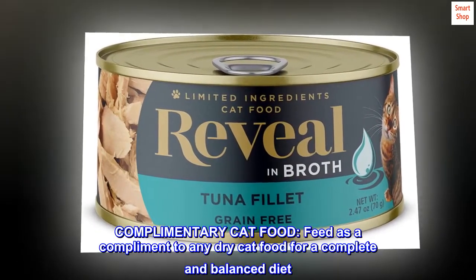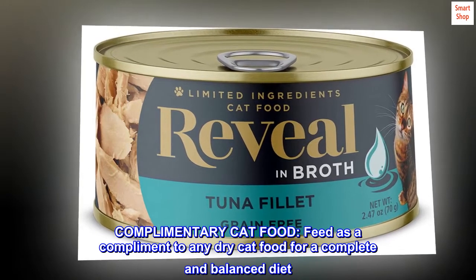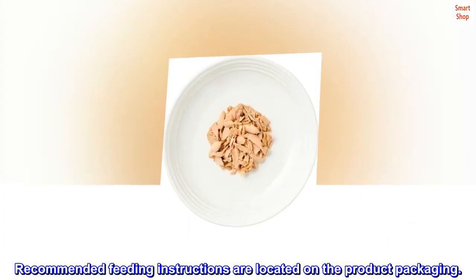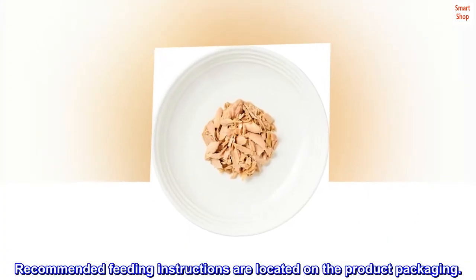Complementary cat food. Feed as a complement to any dry cat food for a complete and balanced diet. Recommended feeding instructions are located on the product packaging.